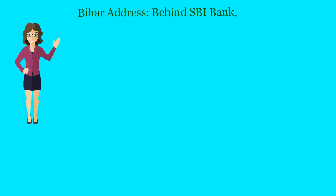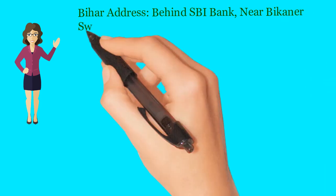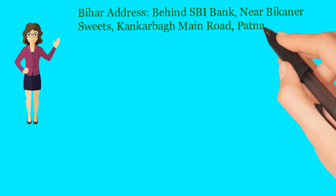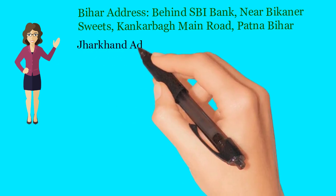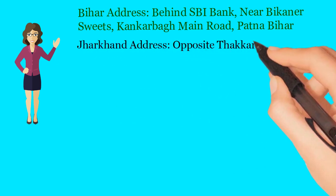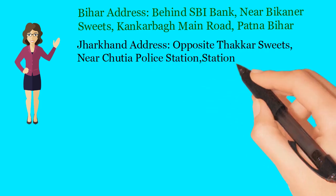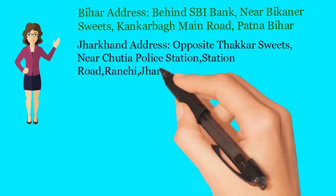Bihar address: Behind SBI Bank, near Bikana Suites, Kangk Harbour Main Road, Patna, Bihar. Jharkhand address: Opposite Thacker Suites, near Chudriyapala Station, Station Road, Ranchi, Jharkhand.